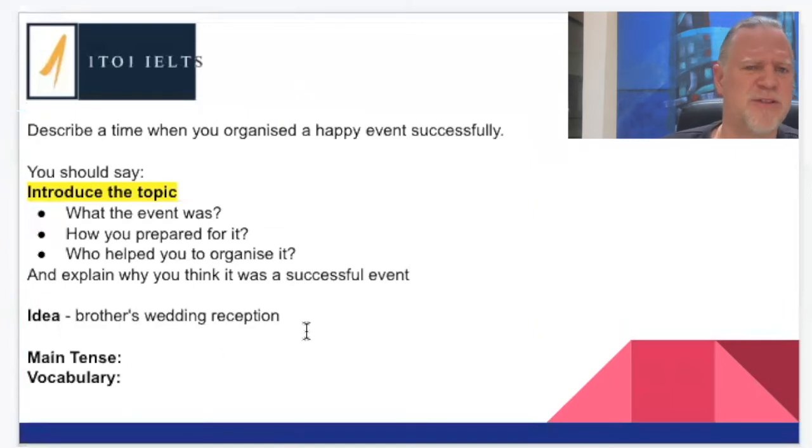The idea I had — I was just thinking, what's happy? A wedding reception? Let's do my brother's, because you don't normally organize your own wedding reception. So let's go with my brother's wedding reception. And the very first thing we're going to do is just introduce a topic — we can talk about wedding receptions, whether you've ever organized anything before, general things like this.